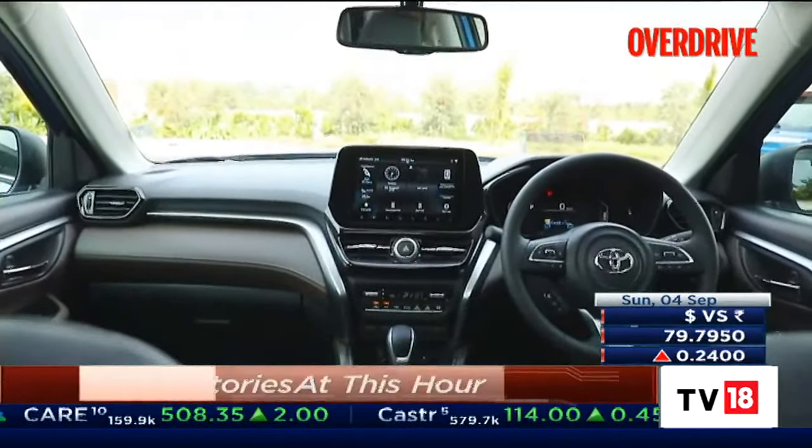Ferrari just gets their driving position so right. You sit nice and low, the wheel comes out to you, and there's so much space because the central tunnel is on the floor versus something like the Roma where it takes up quite a bit of centre space. The instrumentation wraps around you with lots of touch controls. You have your regular Manettino and the e-Manettino because this is a hybrid. You do wish it had a little more physical controls for some functions, but if this is the future of Ferrari, we're not complaining. Ferrari hasn't revealed the exact price for the 296 GTB, but in this spec it costs about Rs 5.4 crore ex-showroom — about Rs 20 lakh more than an F8 Tributo in similar spec. It's safe to say the 296 GTB is in very rarefied company. What a car.